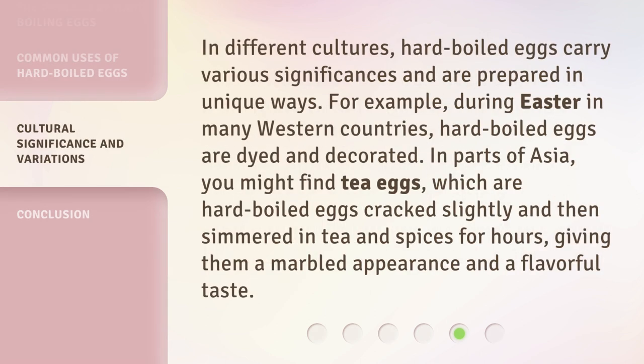In different cultures, hard boiled eggs carry various significances and are prepared in unique ways. For example, during Easter in many Western countries, hard boiled eggs are dyed and decorated. In parts of Asia, you might find tea eggs, which are hard boiled eggs cracked slightly and then simmered in tea and spices for hours, giving them a marbled appearance and a flavorful taste.